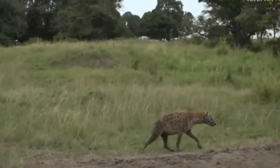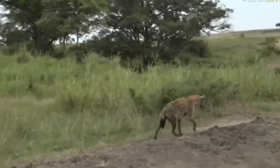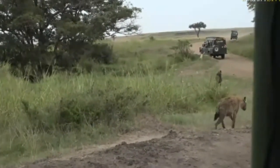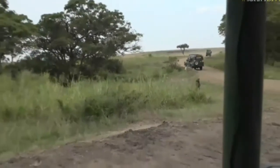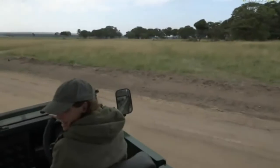Look at what we've found hanging out around another little river system — two hyenas are talking to each other. Hold on, let's just get back so we can get a better view. I'm sure there's a carcass in there.